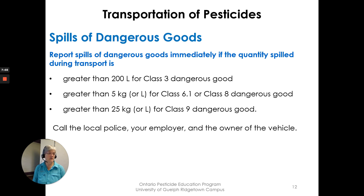If a pesticide is a dangerous good, you must immediately report spills during transport when the quantity spilled exceeds: 200 liters for Class 3 dangerous goods, 5 kilograms or 5 liters for Class 6.1 or Class 8 dangerous goods, or 25 kilograms or 25 liters for Class 9 dangerous goods. In such cases, call the police, your employer, and the owner of the vehicle.